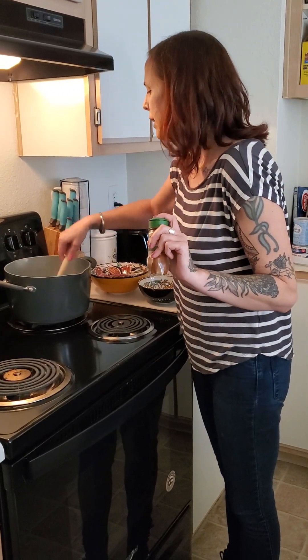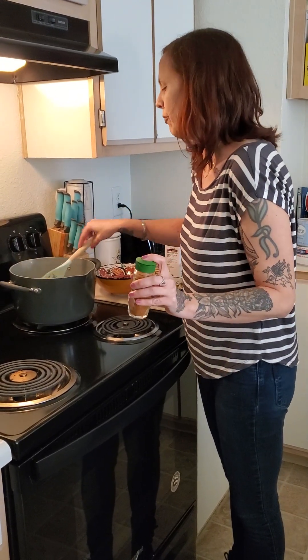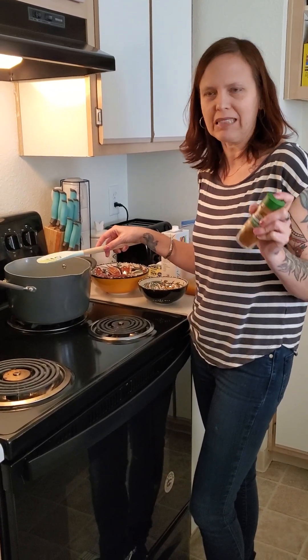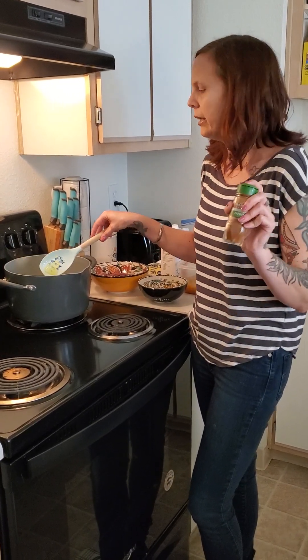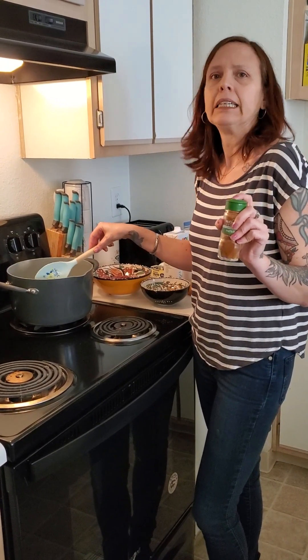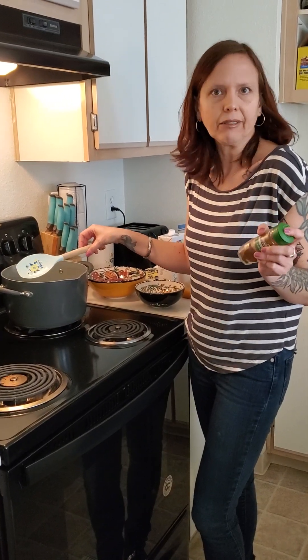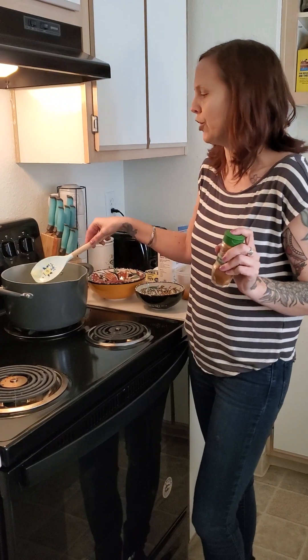My grandparents did use paprika in their American version of goulash. The common factors are tomatoes, meat, and paprika, but that's kind of where the commonalities end. They're not very similar dishes otherwise — they're both affordable, filling, and humble immigrant food that made its way to the United States in its own version.